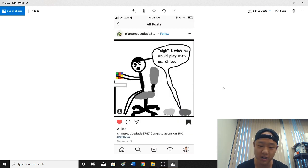CilantroCubeDude8 — this was really cute. I'm guessing those two things at the bottom right are hamsters, and it says 'Sai, I wish he would play with us.' I don't actually cube and ignore my hamsters — at home I don't cube very much, and I like interacting with my pets. I hope my hamsters never feel this way, but this was really cute for sure. Thank you for drawing me really thin.